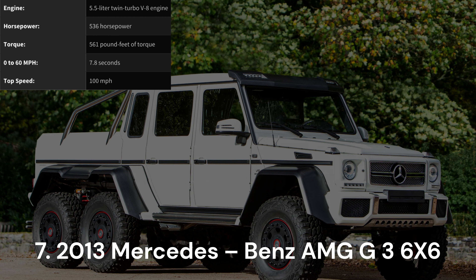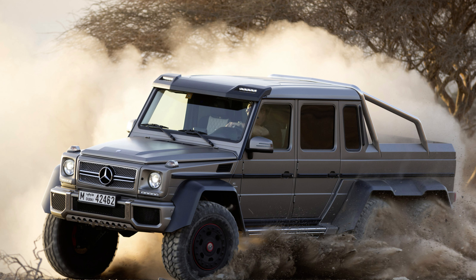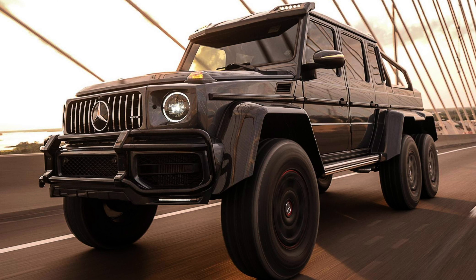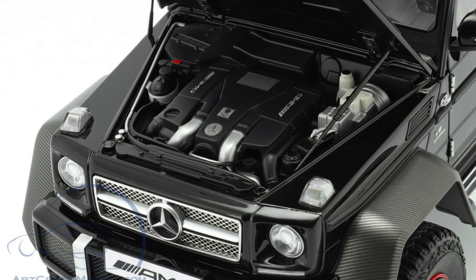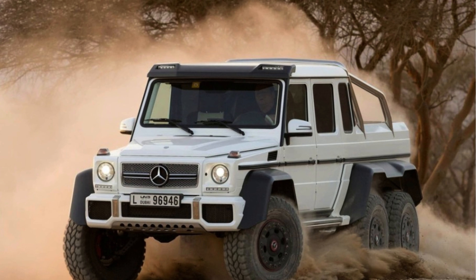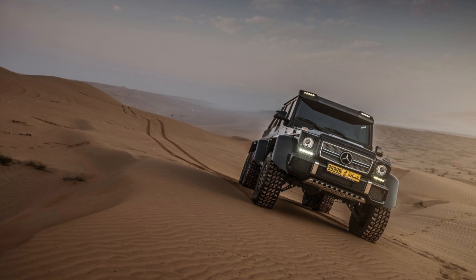2013 Mercedes-Benz AMG G63 6x6. Similar to BMW, Mercedes-Benz has a rich history of crafting stunning vehicles. However, on the flip side of that spectrum lies Mercedes' foray into weird and peculiar creations, epitomized by this mobile monolith. Propelled by a potent 5.5-liter twin-turbo V8 engine generating 536 horsepower and 561 pound-feet of torque, the AMG G63 6x6 stretches a colossal 231.3 inches in length and boasts six wheels. Despite its imposing stature, the G63 6x6 exhibits astonishing speed, accelerating from 0 to 60 miles per hour in a mere 7.8 seconds, cementing its status as one of the most formidable production vehicles on the road.